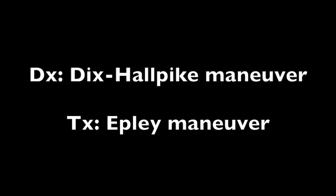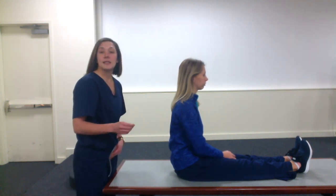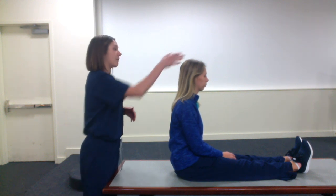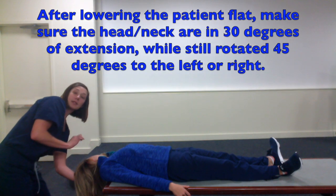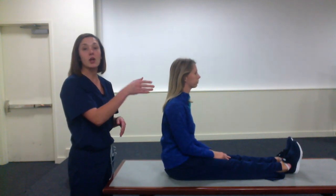To test for BPPV you can do the Dix-Hallpike maneuver, and the treatment is called the Epley maneuver. For the Dix-Hallpike, have the patient sit on the bed with their legs extended, then test one side and then the other to see which has worse symptoms or worse nystagmus. Starting with the left side, turn the head 45 degrees to the left, hold that position, then quickly lower the patient down and look into their eyes for nystagmus, asking if they have any symptoms. Go back up and repeat with the head turned 45 degrees to the right.